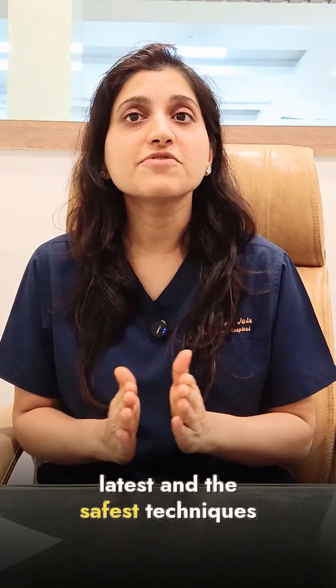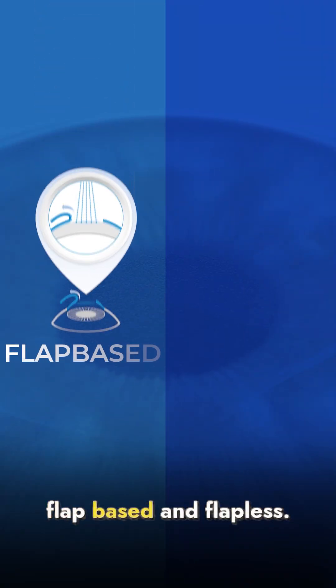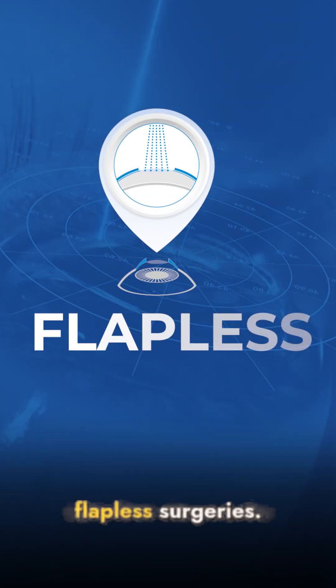Today, we will talk about the latest and the safest techniques for removing glasses using laser. LASIK is of two types: flap-based and flapless. Let's first discuss the flapless surgeries.